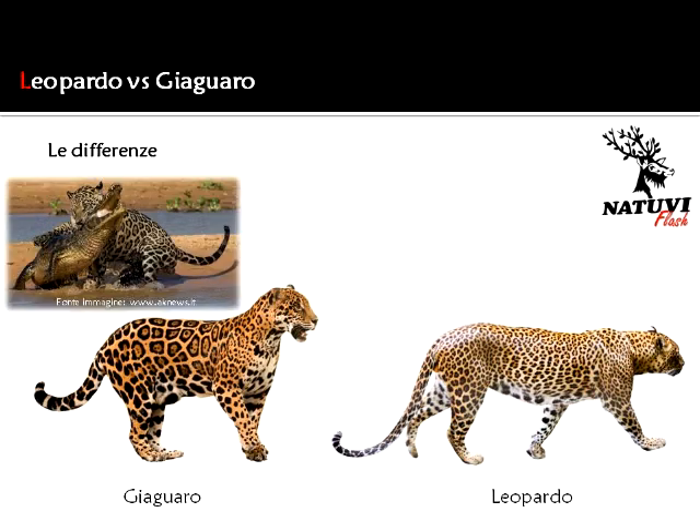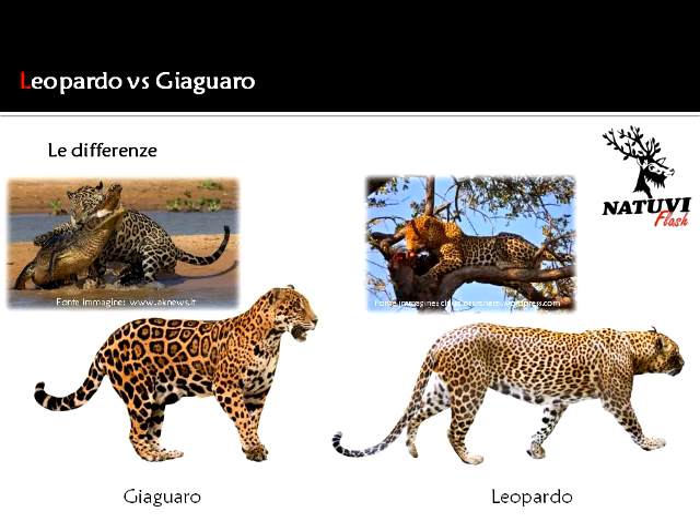Un'altra differenza è che i giaguari amano l'acqua: basti considerare che sono degli ottimi nuotatori, a tal punto che spesso cacciano in acqua prede del calibro dei caimani e delle anaconde. Il leopardo invece, quanto può, rifugge volentieri l'acqua, preferendo in genere come prede i mammiferi delle foreste e delle savane.